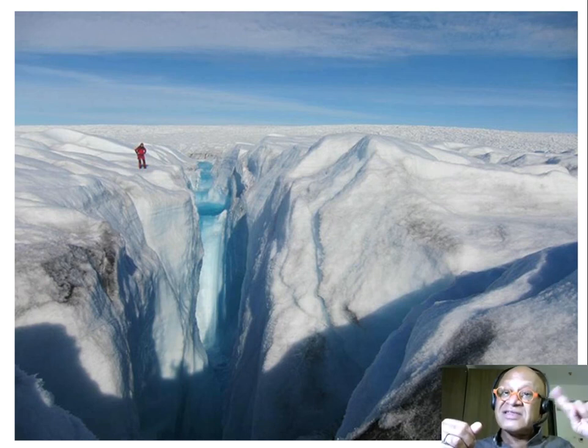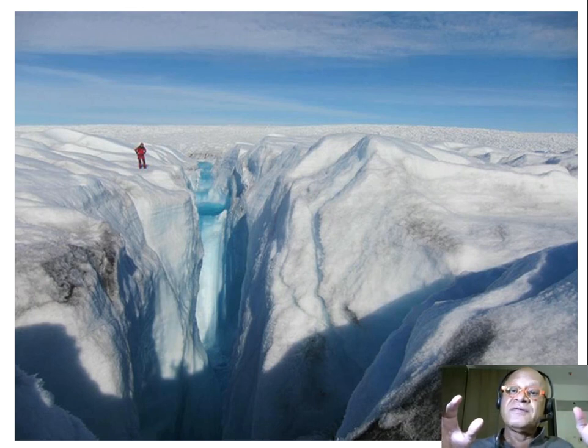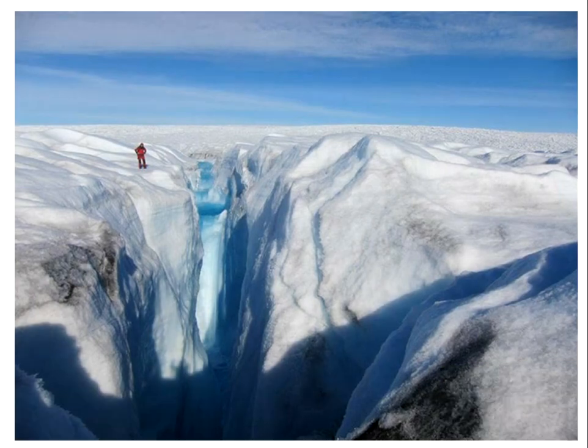The sea level rise is accelerating. Sea level is rising at a faster and faster rate — three to four times the global average. The global average is around three millimeters per year; this region is going to be around 10 millimeters per year. That's not good news. So all these things we have to worry about. That's the Greenland story.